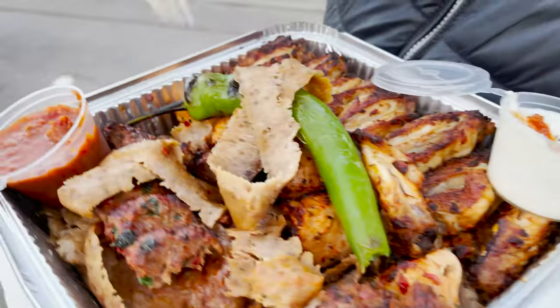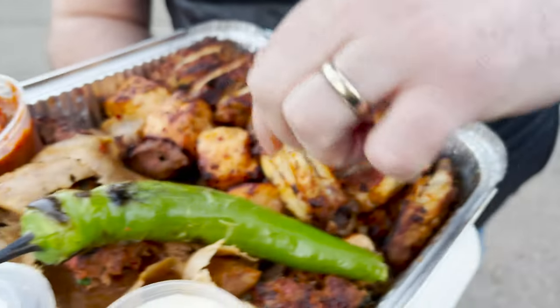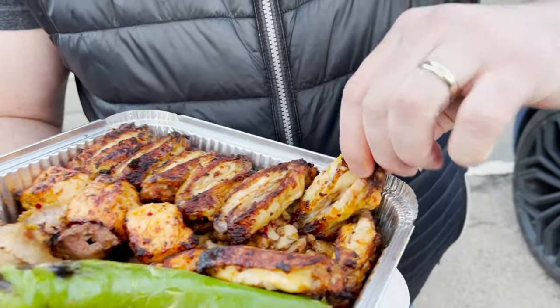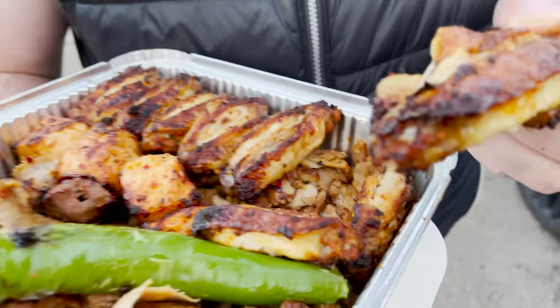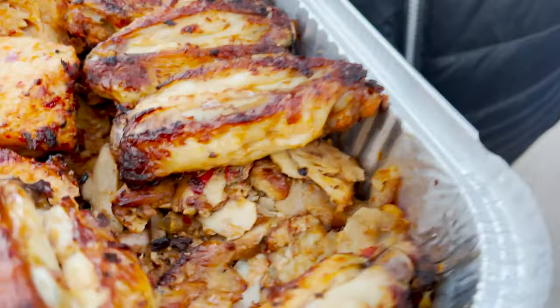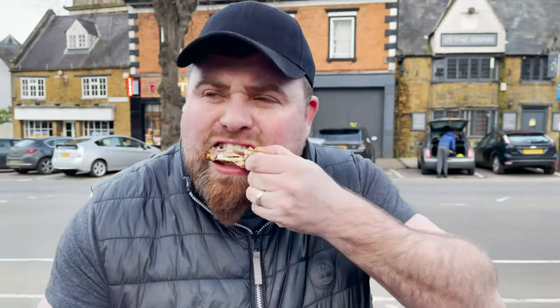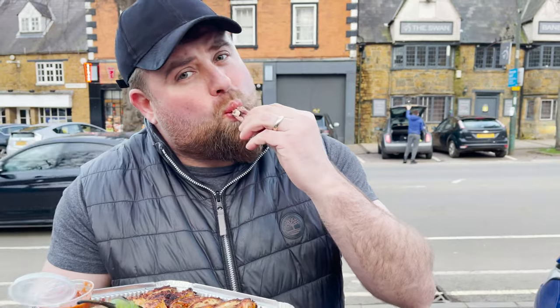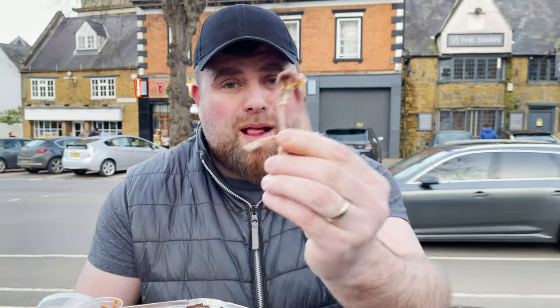I'm the kebab king, we know this. I'm just in love with it - absolutely in love with it. Wings like this, cooked on a skewer - look at that gnarly skin on the outside. I love chicken doner. See that underneath? Oh yes - this is juicy, flavoursome, not overdone. That's how good it is.